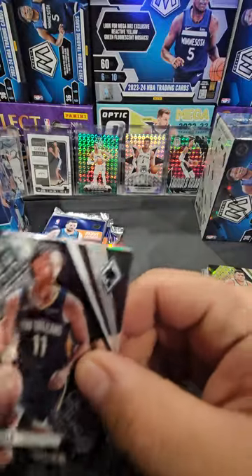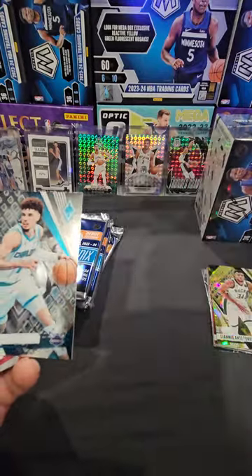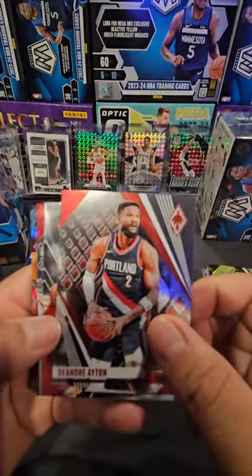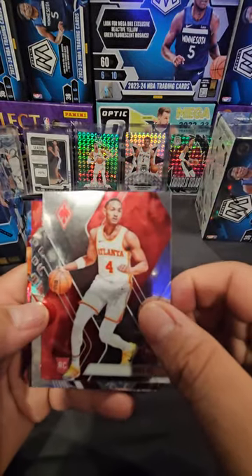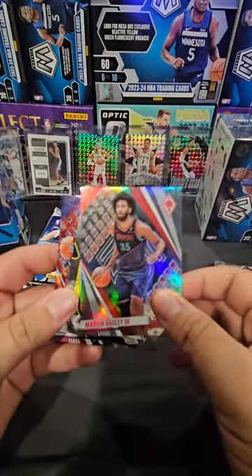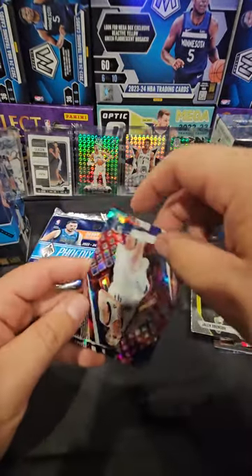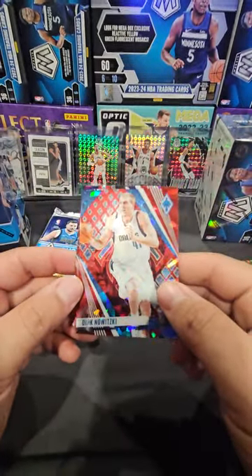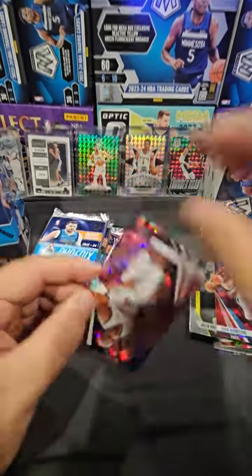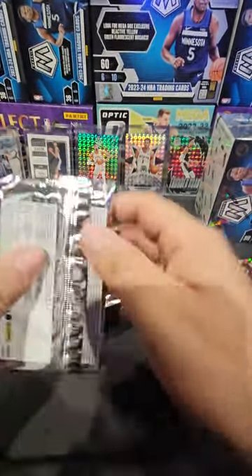Second pack: gold Phoenix numbered to 249, Tyson Daniels, Miles, LaMelo, Jabari Smith, DeAndre Ayton, a Kobe Buffkin rookie, Marvin Bagley silver, Jalen Brunson fade to black, a Dirk - these look like the common inserts. A red cracked Vince Carter, red and blue, that's kind of cool.